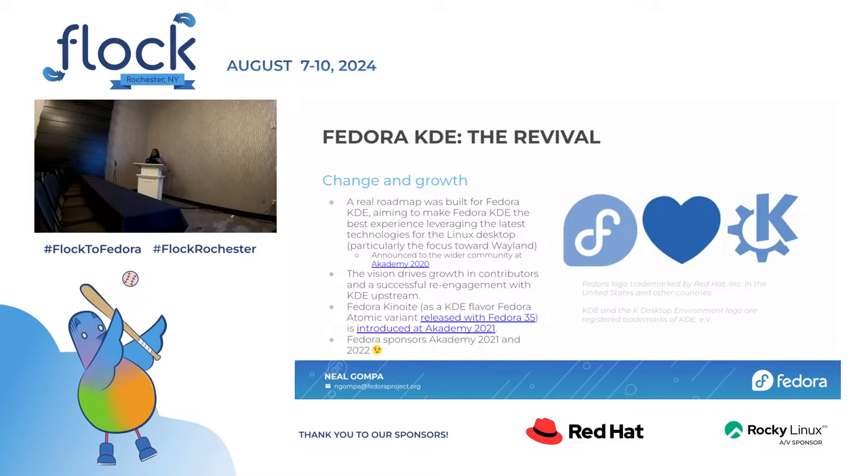Shortly after that, Timothy Ravier came in and created Fedora Kinoite, which is our atomic variant. We sponsored Akademy two years in a row, which was really hard fought to actually get. That's where the Fedora Loves KDE site comes from — we created a brochure site, real-life brochures and stickers. I went to Akademy in Barcelona in 2022 and gave them out. We had a booth and everything.